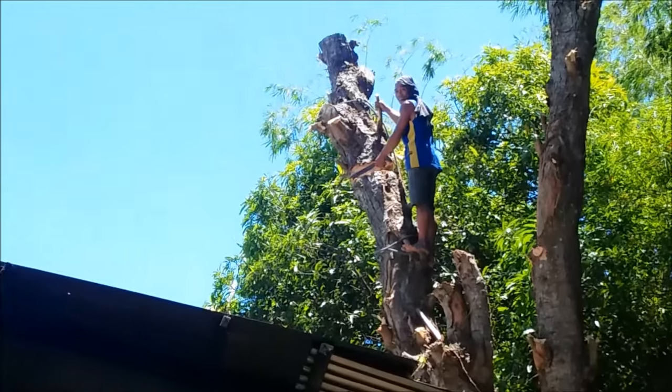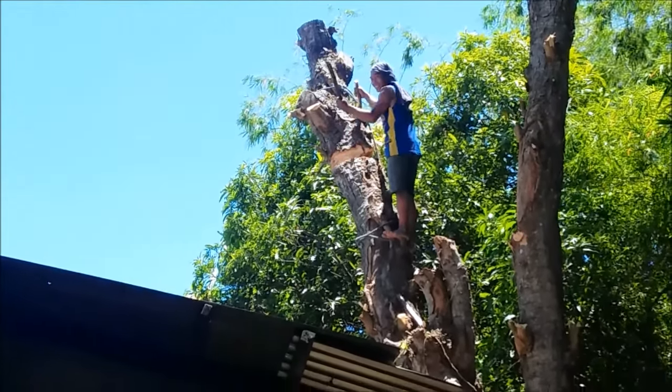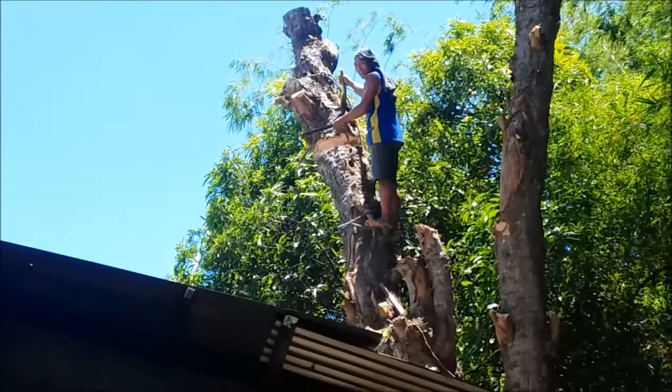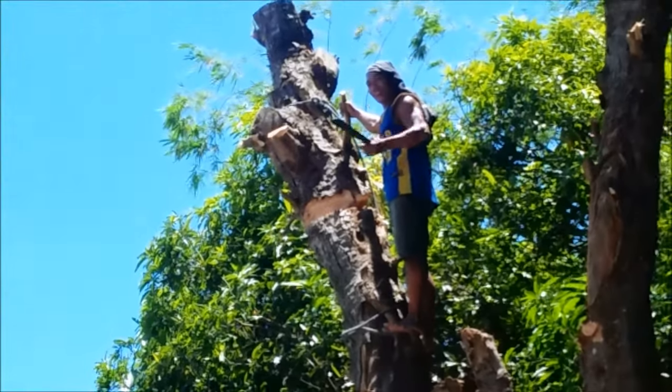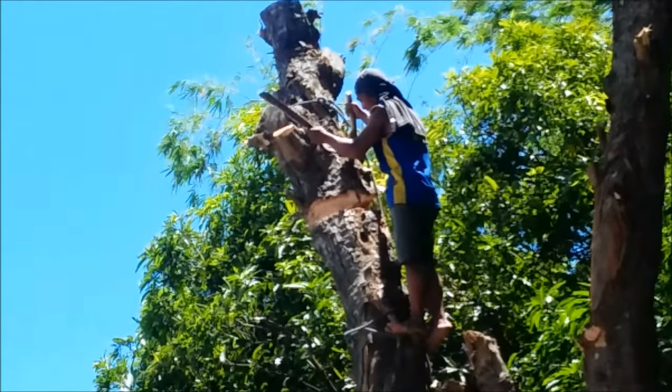In America, we have chainsaws that we use when we need to bring down a tree. They have tie ropes, pulleys, and a series of ropes to get the trees down. But here in the Philippines, they do things a little different. This man has brought this entire tree down with a bolo.